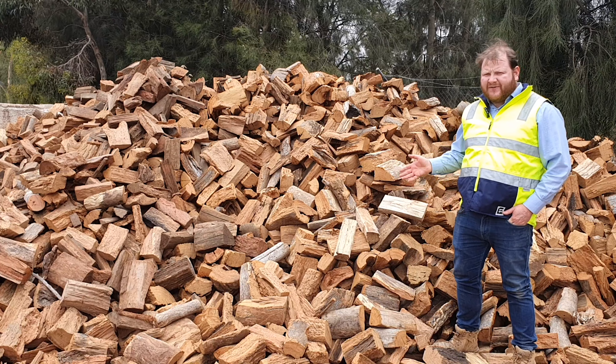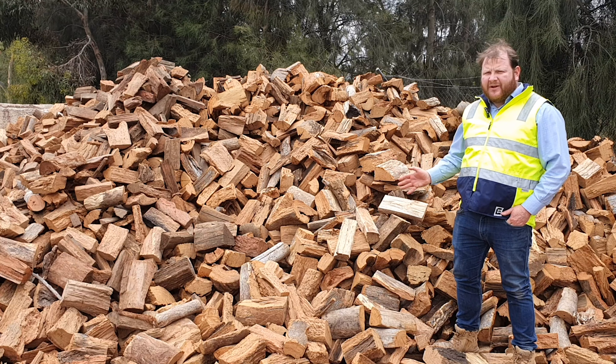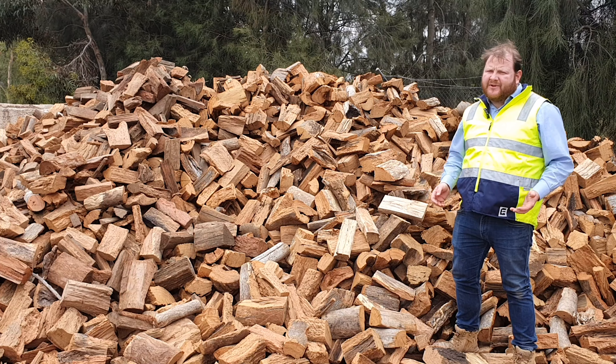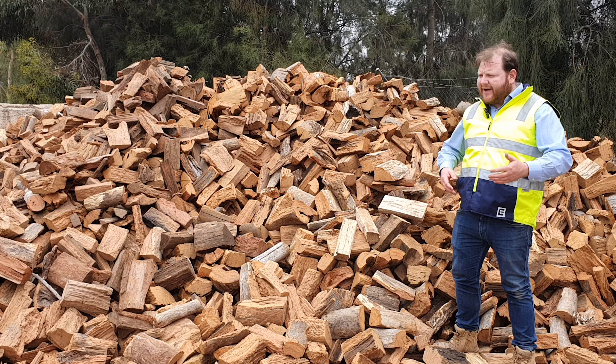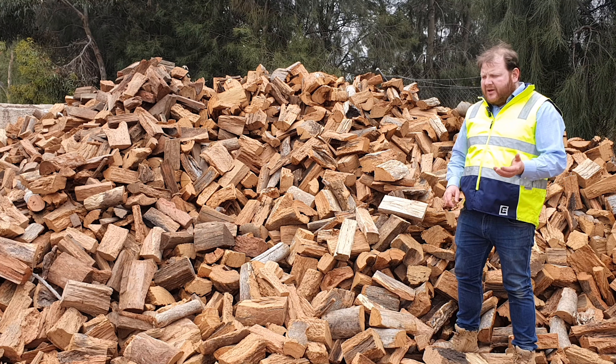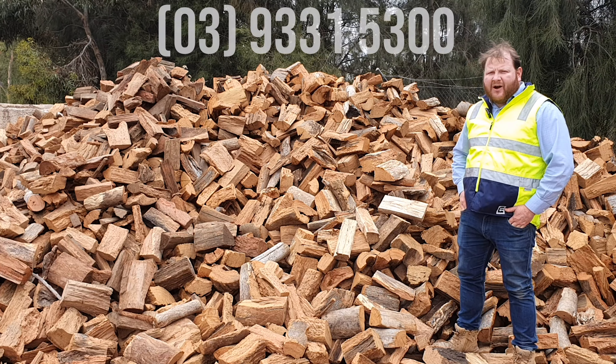Hi guys, thanks for watching this video about our mixed firewood. Our mixed species firewood can be a variety of different timbers — so it can be ironbarks, boxwoods, blue gum, red gum, mountain ash, different varieties.